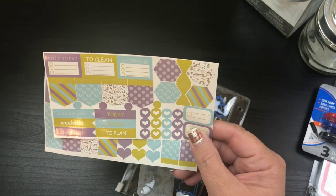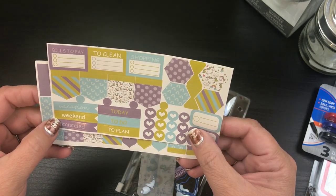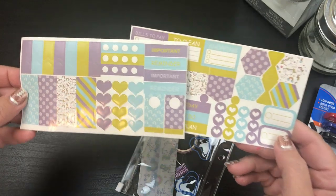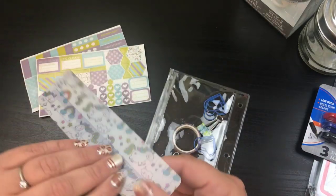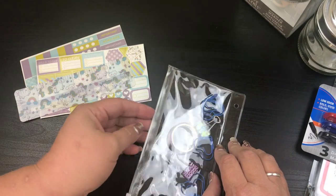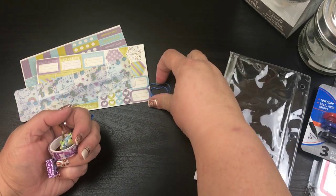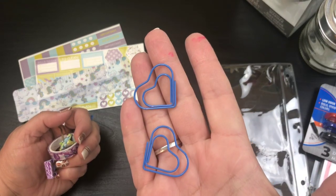These are kind of little — they're rainbows with clouds on them. Really cute, and the colors are super cute. It comes with a little ruler. But you guys, it came with so much fun stuff too. It comes with all these little paper clips that are like in hearts.